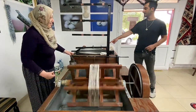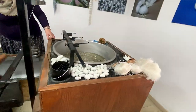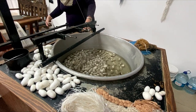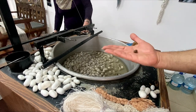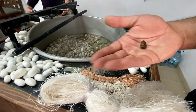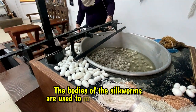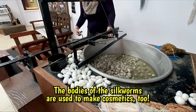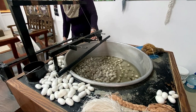You can see these cocoons here. When we get all the silk out of each cocoon, whatever stays behind is the little silkworm. They can use this in the cosmetic industry — they can produce, for example, lipsticks, or cosmetic creams and things like that.